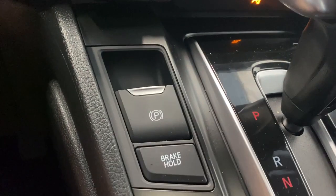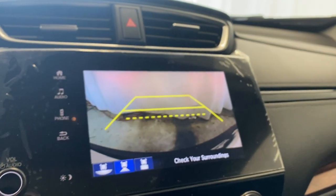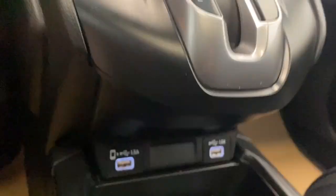You can also see front and rear defrost, electronic park brake, brake hold, auto start/stop, and econ mode. We'll take a look at the backup camera — it's quite nice down there.